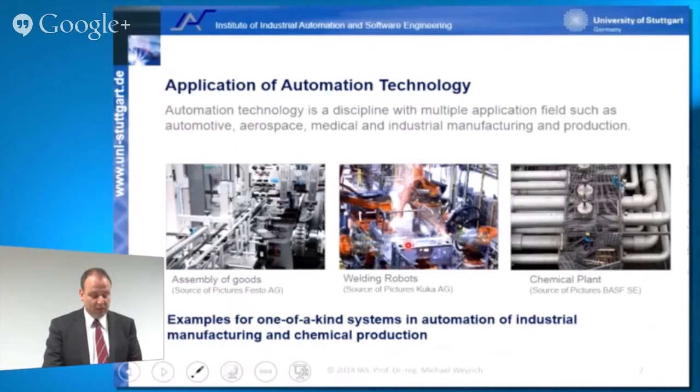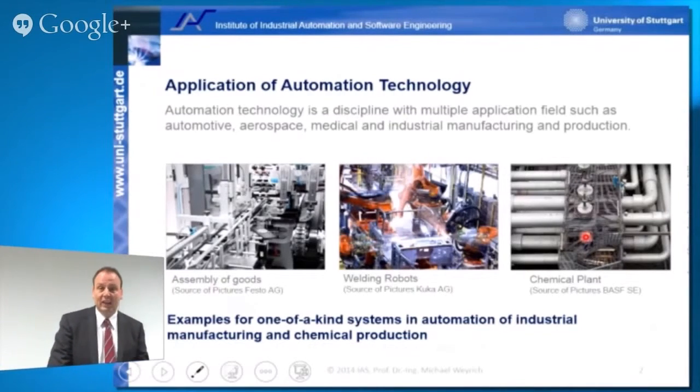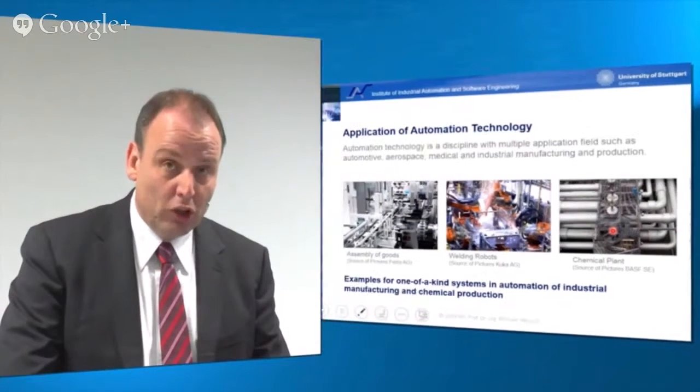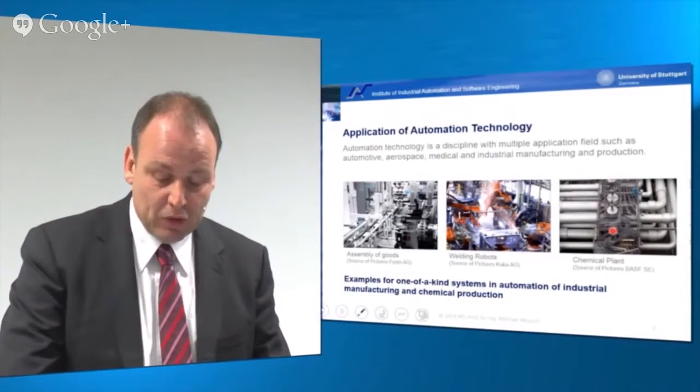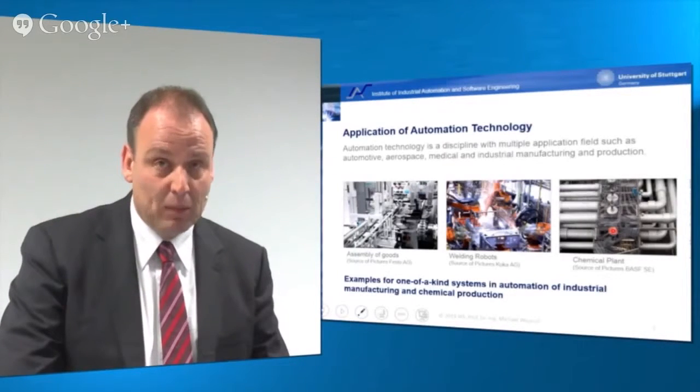Here's another picture of an automotive production where you can see some body frames of cars and welding robots welding them together. There are also chemical plants producing chemical goods which need to be automated. These three application areas are good examples of so-called one-of-a-kind systems in automation of manufacturing or chemical production.